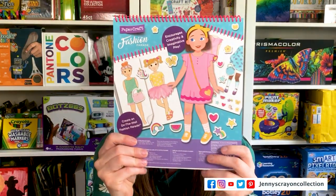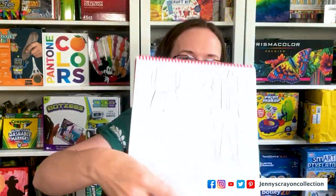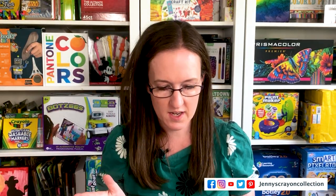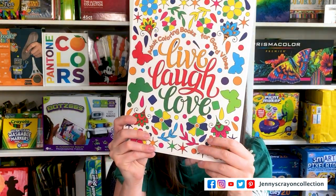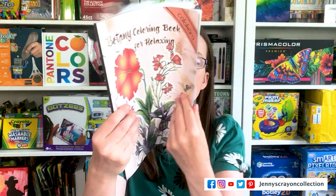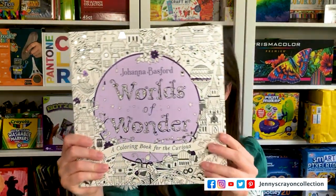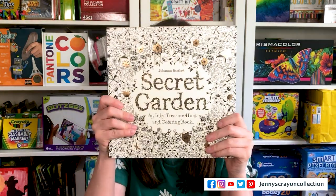I want to mention Educational Insights — they have the cutest coloring book set where you can design your own fashion, and it's modern, not 1800s fashion, so it's really cool for kids. I also have a few other coloring books to show you: one with cool sayings for coloring, one to practice lettering, one with flowers for watercoloring, and Johanna Basford's new book 'Worlds of Wonder.' I also got 'Secret Garden' so those are some fun coloring books you can use with all these art supplies.